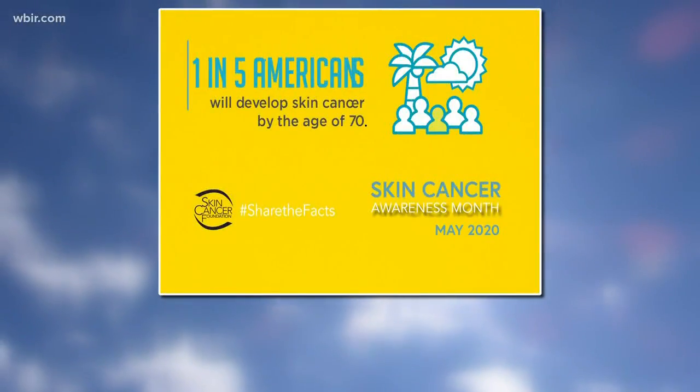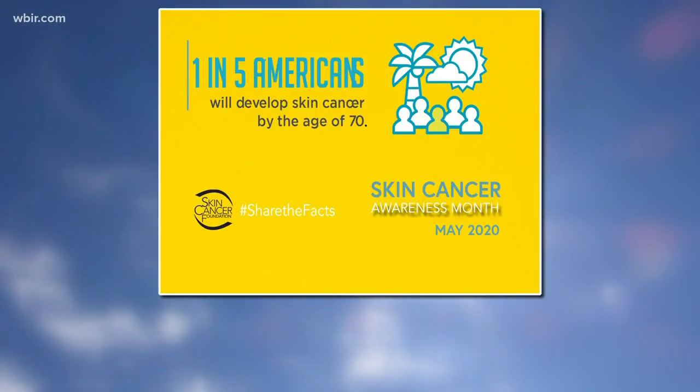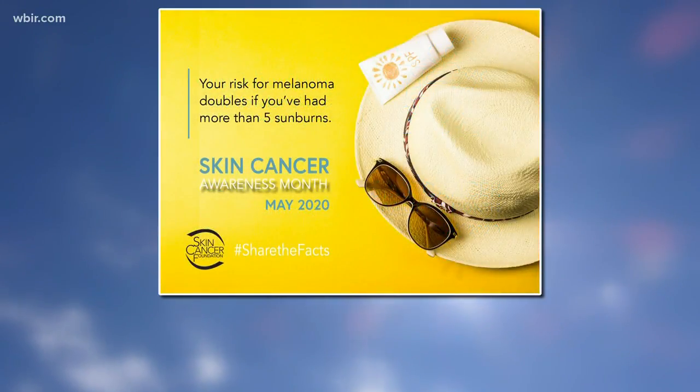Spring is in the air and many of us will want to get outside and get some fresh air, but it's very important to remember to take care of your skin. The risk is great. Experts with the Skin Cancer Foundation predict one in five Americans will develop skin cancer by the age of 70, and your risk of skin cancer doubles if you've had more than five sunburns.